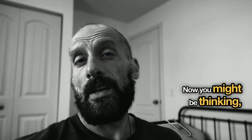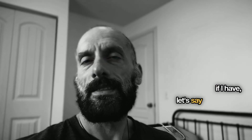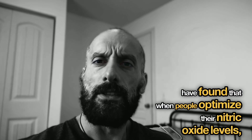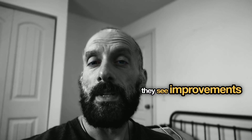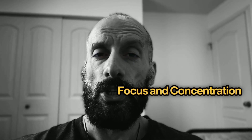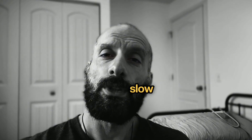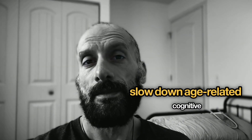Now you might be thinking, how do I know if I have enough nitric oxide? Researchers at Stanford's Neuroscience Institute have found that when people optimize their nitric oxide levels, they see improvements in cognitive performance, memory retention, focus and concentration, and perhaps most importantly, it might help slow down age-related cognitive decline.